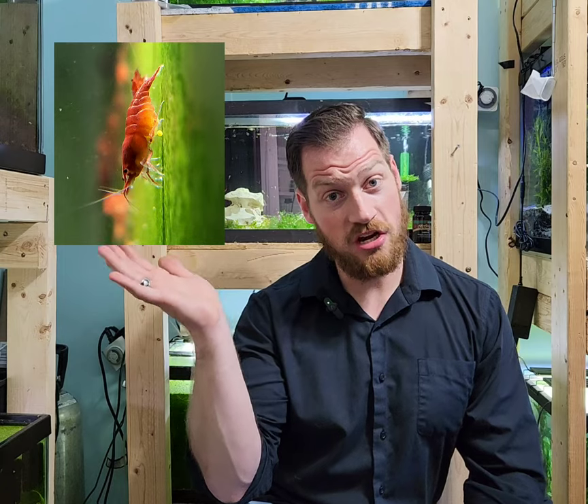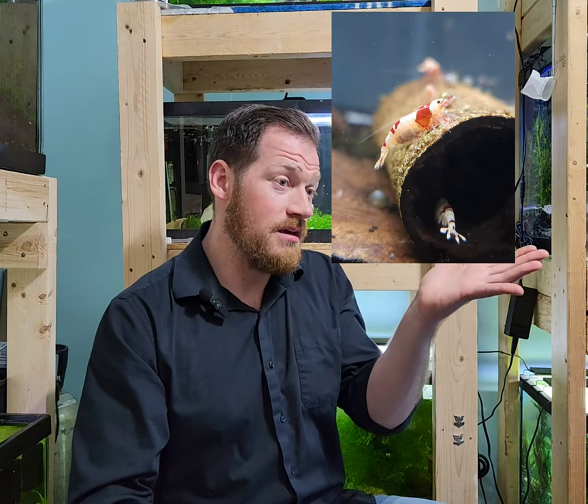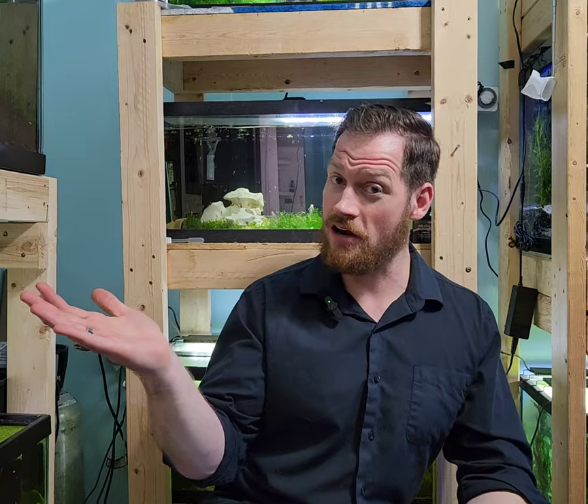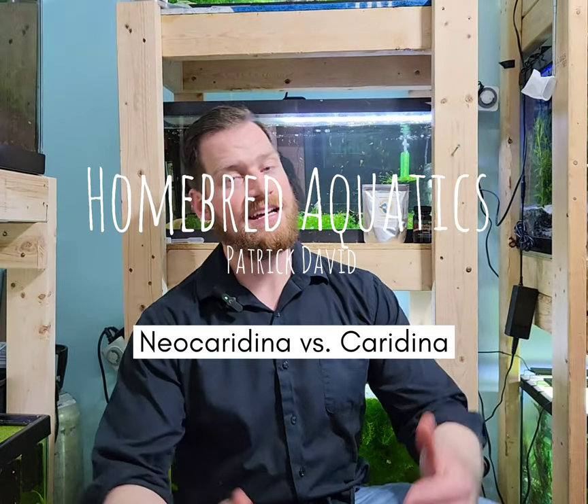Today we're talking about the difference between Neocaridinia or cherry shrimp and Caridinia, also known as crystal reds. If you're interested in the various differences, how to breed one versus the other, and what conditions Caridinia require that are different from Neocaridinia, stay tuned. Hello YouTube, Patrick with Homebred Aquatics.